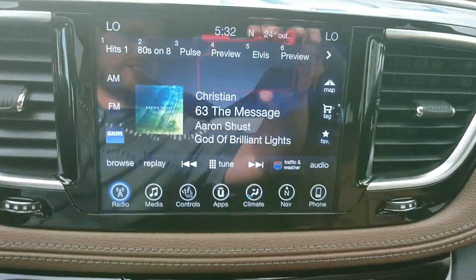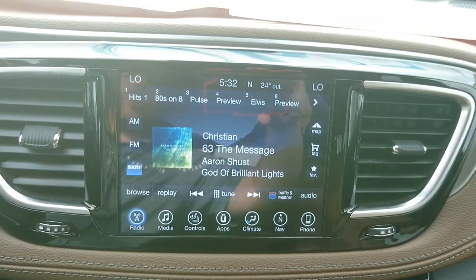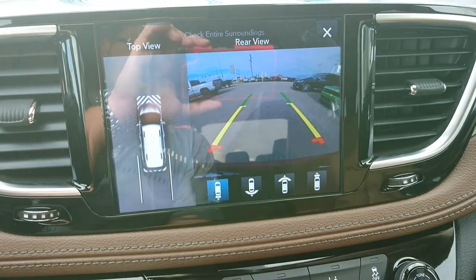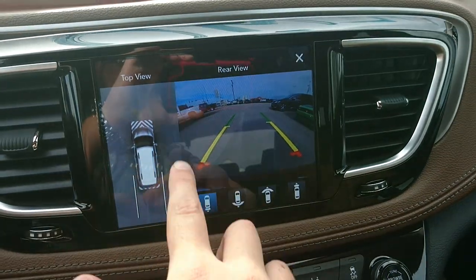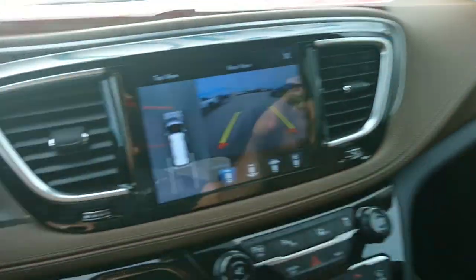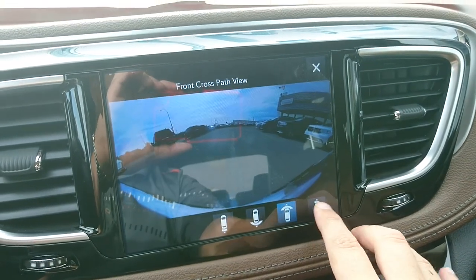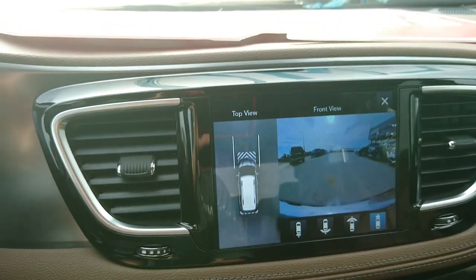One of the best displays I've ever seen on a vehicle is in these Pacificas — just crystal clear. This one does have the backup camera with the bird's eye view camera. So you kick it into reverse and you can see all around your vehicle because there are cameras in the mirrors, cameras in the front, and a camera in the back. We can pretty much see everything around this vehicle, making getting in and out of parking stalls extremely easy.